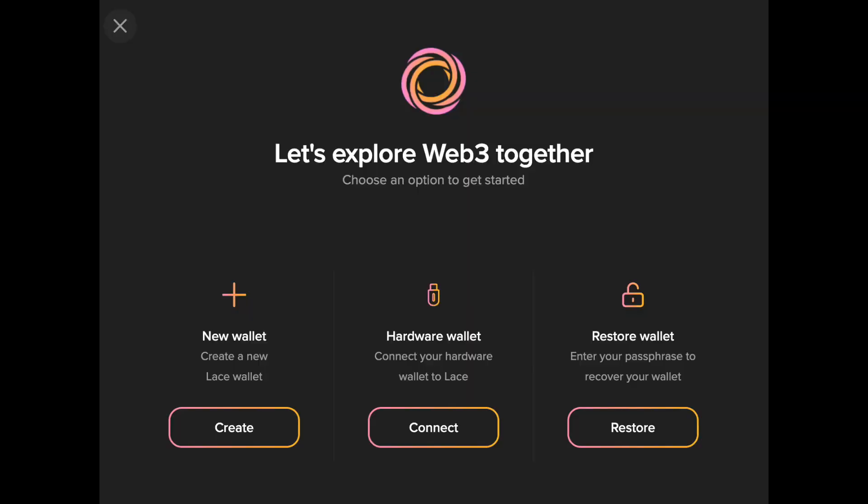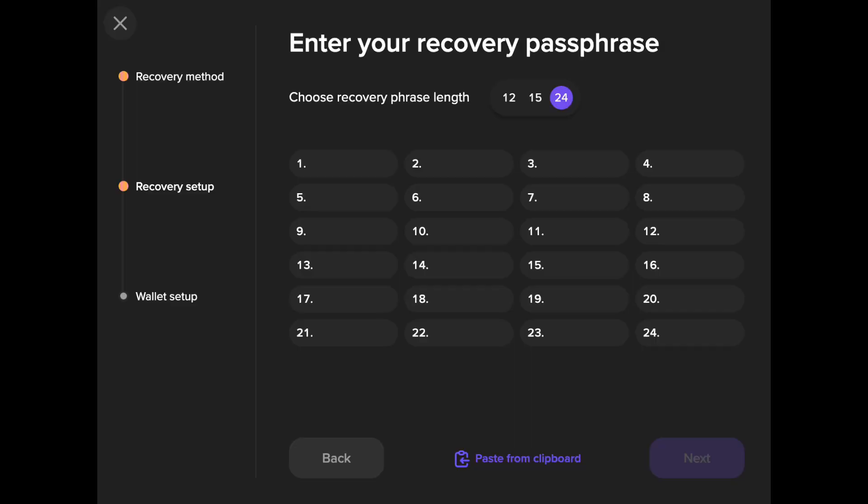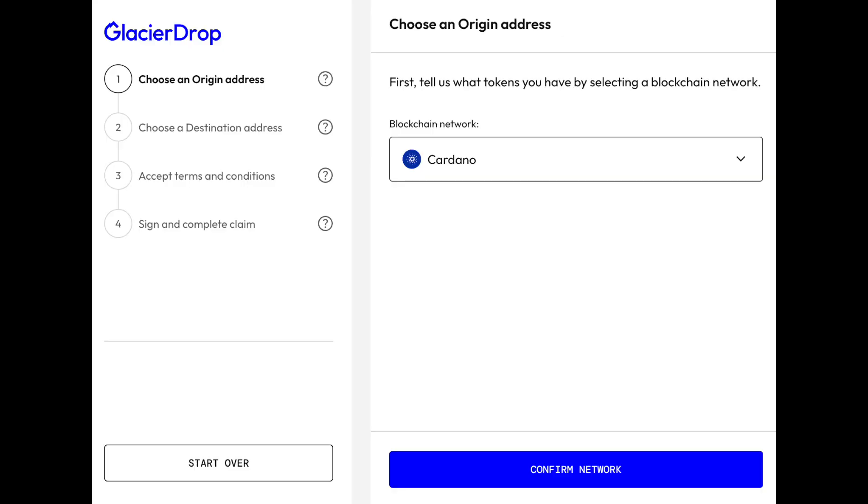So I had to find another alternative. After doing my own research, I found out that the easiest way to claim my NIGHT was just to restore my Yoroi wallet with Lace — that's lace.io. I found my seed phrase that I'd written down on a piece of paper and I plugged it into Lace. After that, my wallet was all set up with Lace, and it was a bit annoying, but I started over the process again.